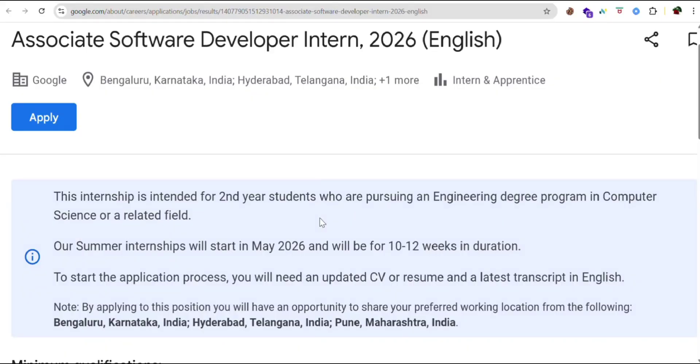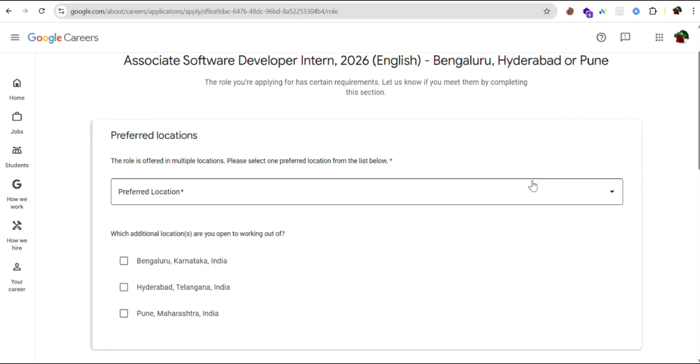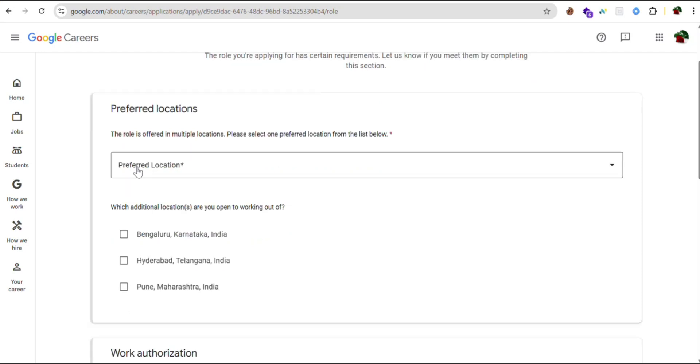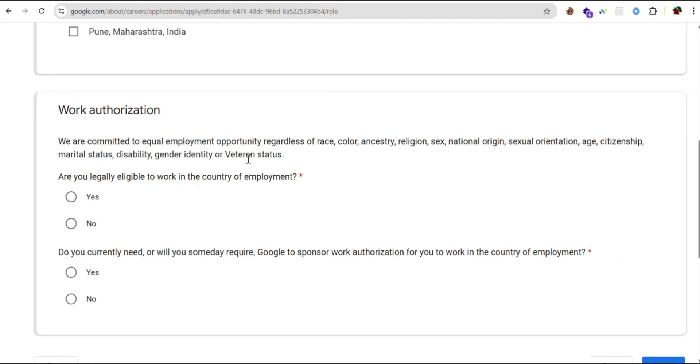Now let's see how to apply for this internship. Just click on the apply button and you will be redirected to this page. Here you need to give your details and choose the preferred location. Then, work authorization — Google is committed to equal employment opportunity regardless of race, color, ancestry, religion, sex, national origin, sexual orientation, age, citizenship, marital status, disability, gender identity, or veteran status.